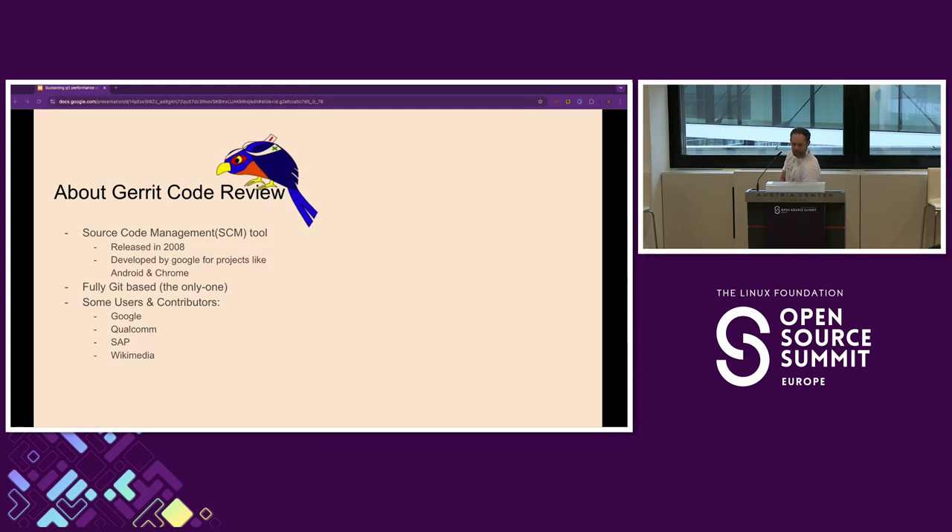Gerrit is the only one that is fully based on Git. Now, why am I saying the only one? Obviously GitHub and GitLab also use Git. However, when you're doing code reviews — like approving or commenting on PRs — that information is actually stored externally in a database, while in Gerrit everything is stored in the Git repo itself. So everything is in Git.